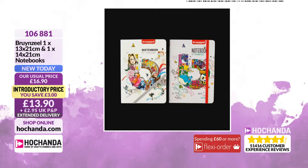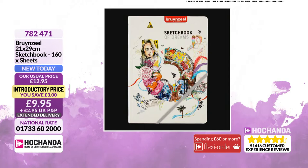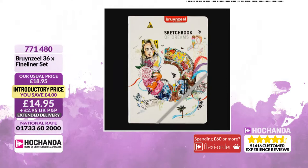We also have another sketchbook from Brunzel — 21 by 29 centimetres, 160 pages for £9.95, saving £3. It is a sketchbook of dreams. The 36 fineliner set — a third of the stock has already gone at £14.95. It's an amazing price and makes a beautiful present, so grab yours by checking out your baskets.